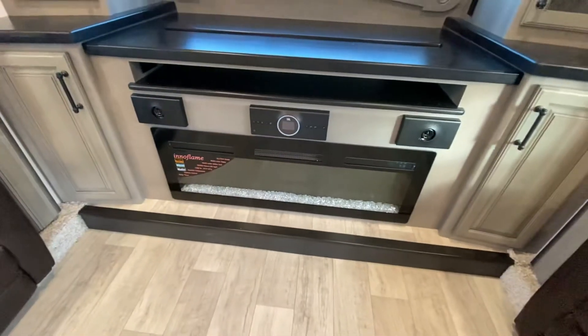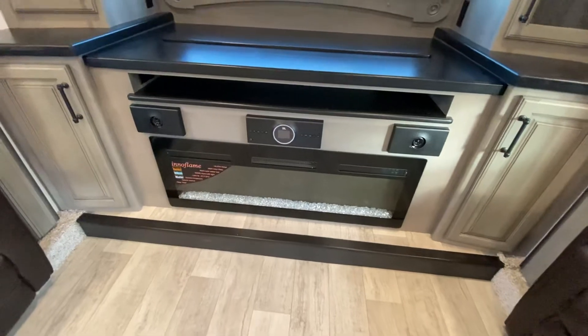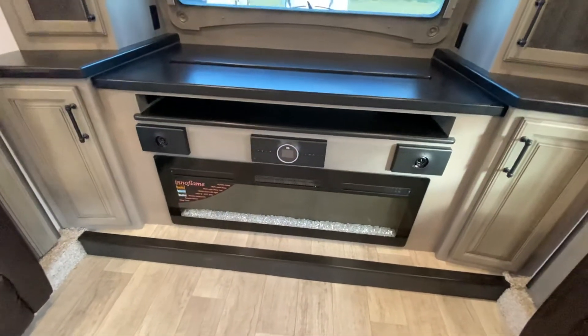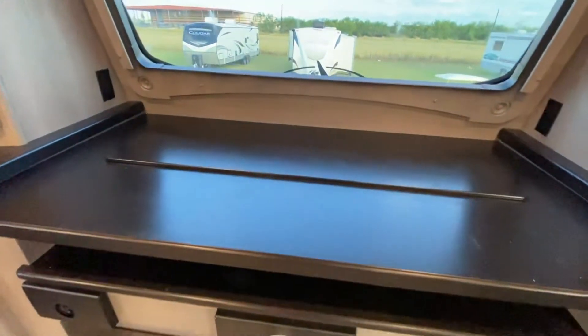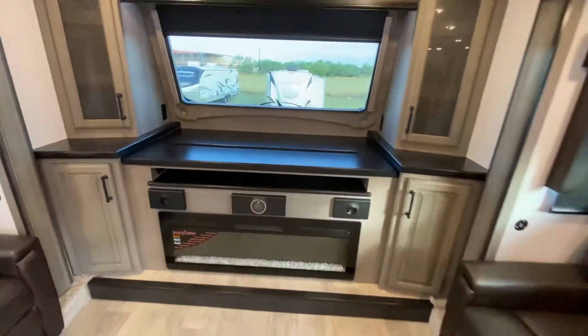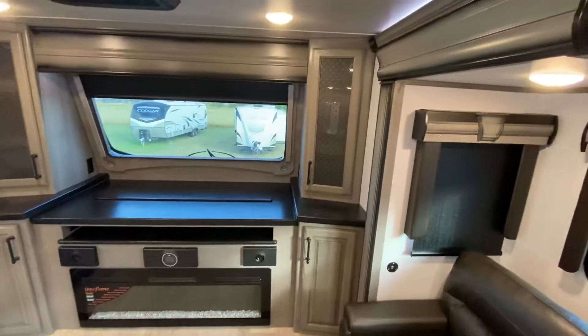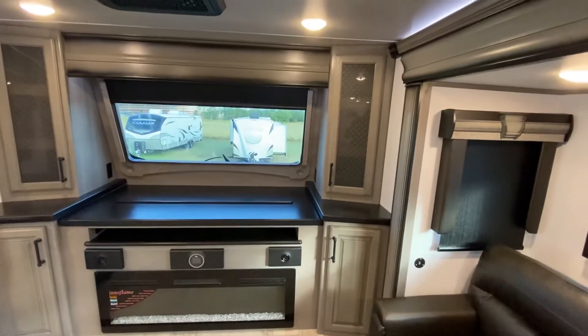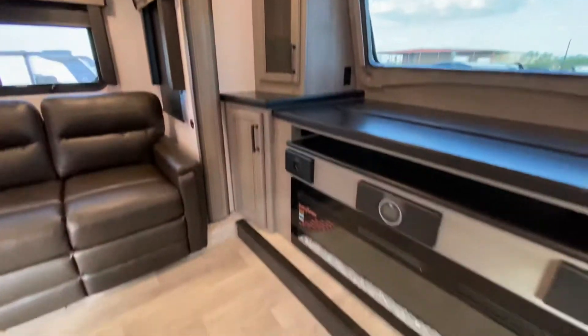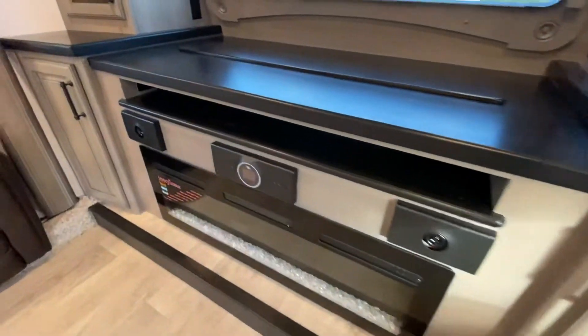That fireplace is LED light — it looks really, really nice. Over here we've got a JBL system, great sound for any movie you watch on this TV, which is a pop-up TV. We have cabinet space on the left and on the right of this unit. This unit again has three ACs. Cabinets here, cabinets here, cabinets down here, cabinets down here.